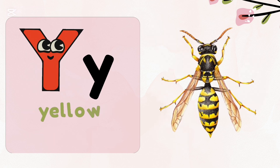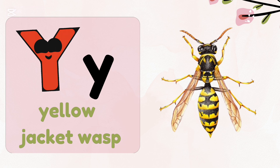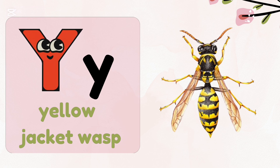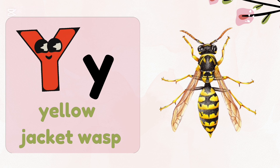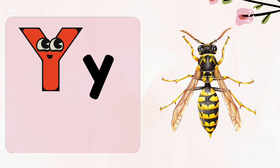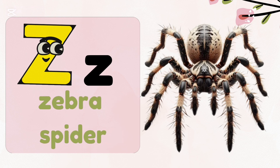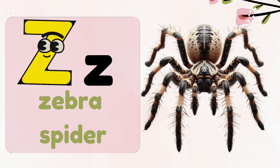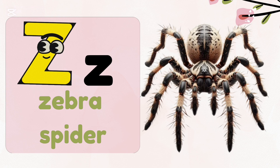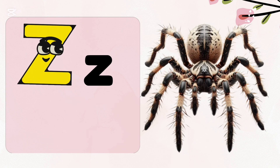Y — Yellow Jacket Wasp. Yellow Jacket Wasps feed on other insects like flies and bees. They also like to eat fruits and the nectar of flowers. Z — Zebra Spider. Zebra Spiders jump on their prey to catch them; they do not build webs like other spiders do. I hope you enjoyed today's video — don't forget to like and subscribe to my channel. Thank you for watching!